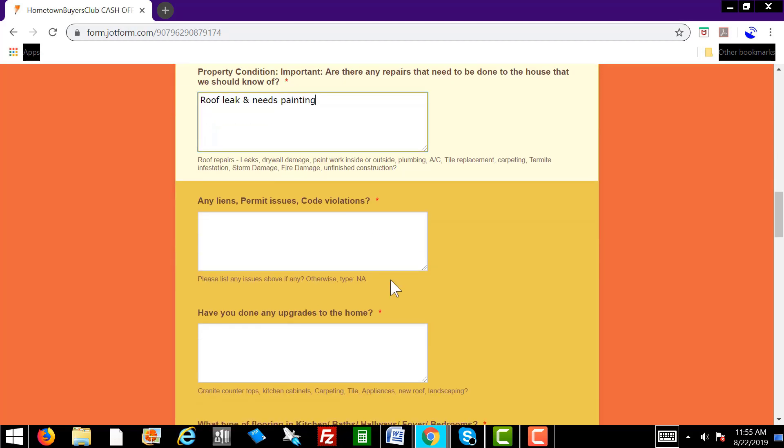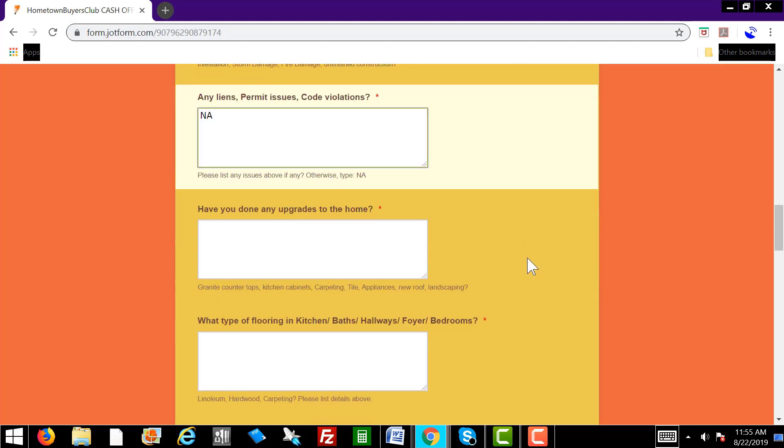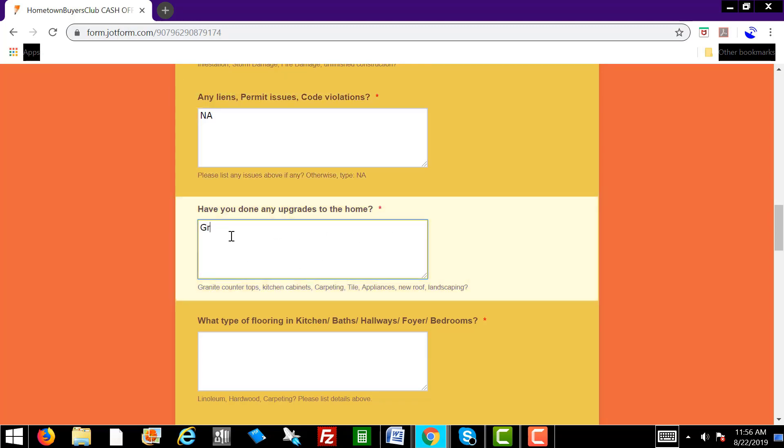Here you're asking them about any liens, permit issues, code violations. If there's none, you'll just type in NA for not applicable. Have you done any upgrades to the home? Let's say they say yeah, I got granite countertops — you can type that in. Let's say they have upgraded appliances, stainless steel refrigerator. You'll just type that in: stainless steel fridge, upgraded appliances.